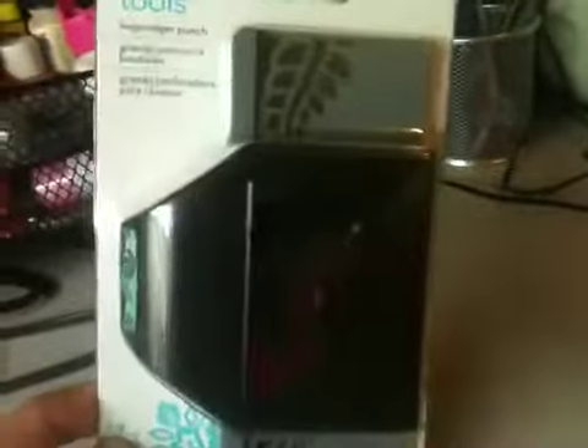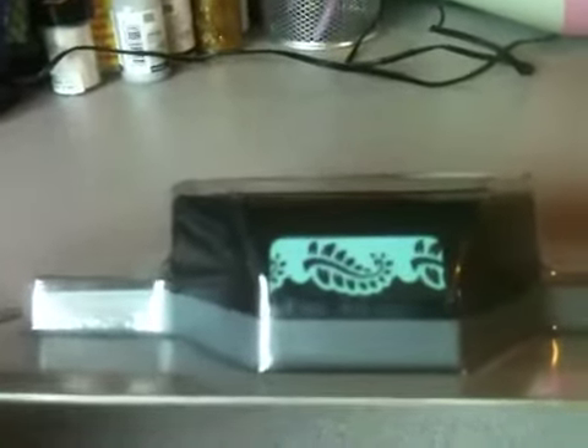And then yesterday at Ross they had a bunch of the EK punches, and this is the one that I got. There's a better view of exactly what it punches, and I just really like that edge. That was $4.99 also — a real good deal. They only had a few of them and these were the only two I was really crazy about, so I got those.